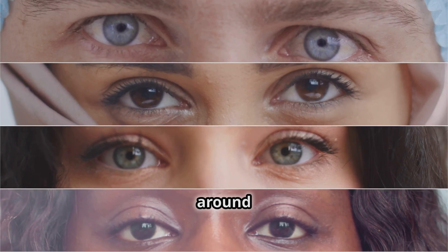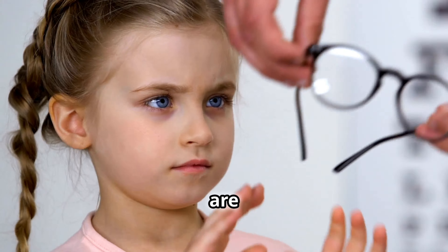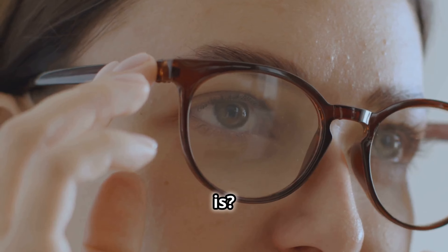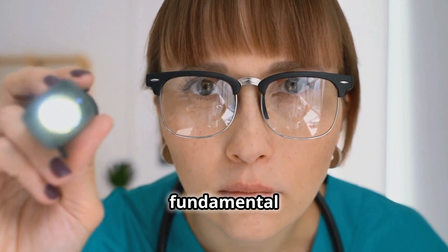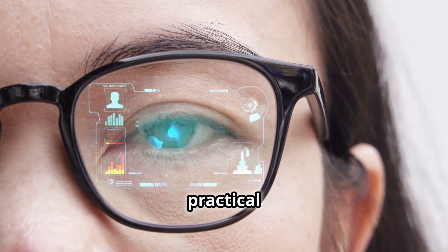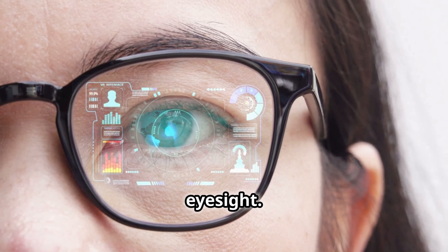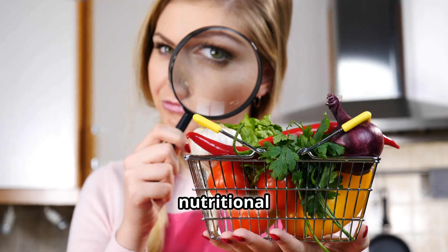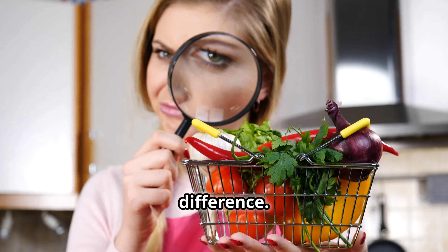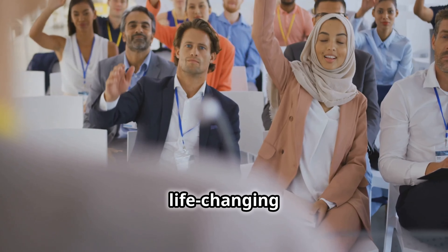Over 2 billion people around the globe face vision problems. Despite advances in medicine, more of us are wearing glasses than ever before. Have you ever wondered why that is? Is it possible that we're missing out on fundamental practices that could naturally enhance our eye health? In this video, we'll uncover practical steps you can take to support and potentially improve your eyesight — from easy exercises to nutritional tips. Stick with me until the end; you won't want to miss these life-changing insights.